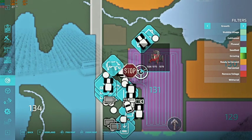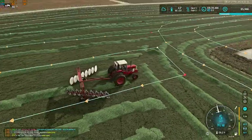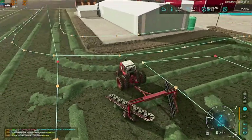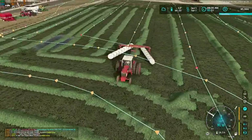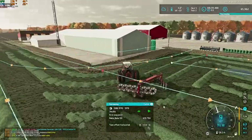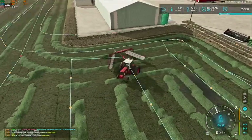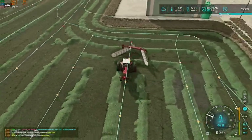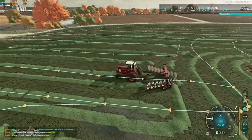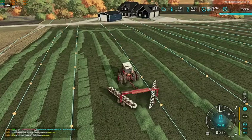If we hop over here, the International 1586 is currently on the rake, raking up our third cutting of alfalfa. We did already get it swathed — the swather is sitting over on the other side of the shed waiting to be washed. The rake is going to join it, and then I'm going to let Courseplay bail as well, so we can focus on harvest because our soybeans, sunflowers, and corn are all ready.